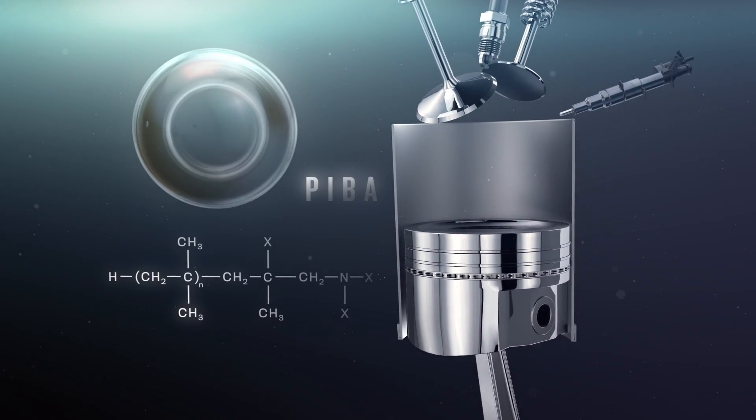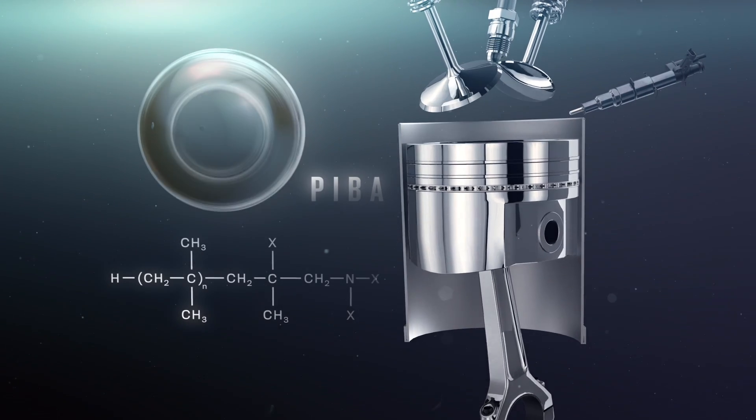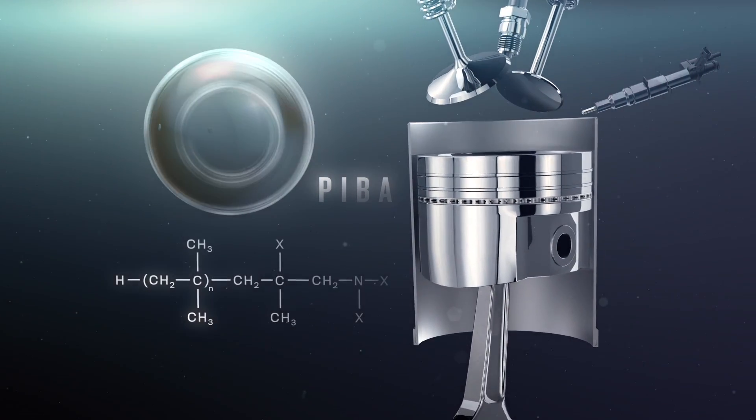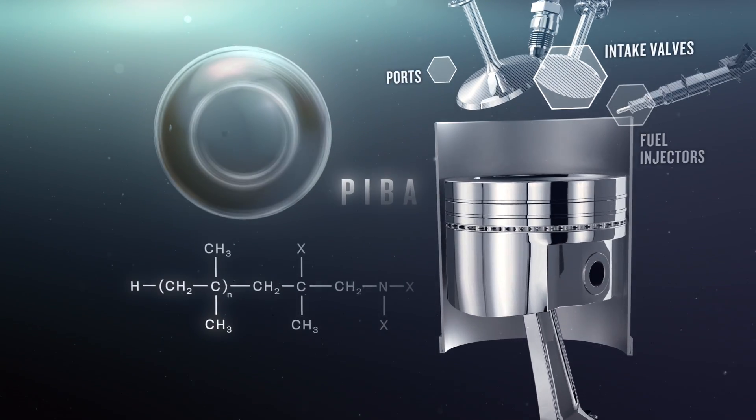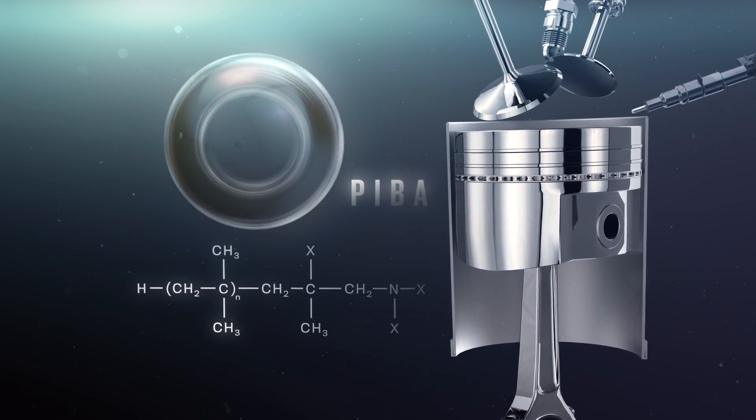Polyisobutene amine, or PIBA, on the other hand, can remove existing deposits on some engine parts, including fuel injectors, intake valves, and ports. But it's not hardy enough to survive in the combustion chamber.